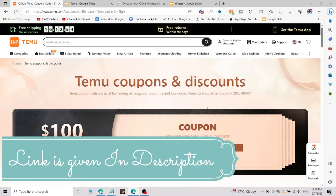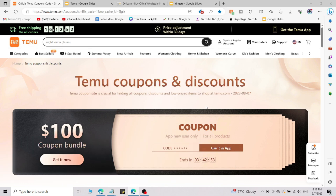I will give you the link in the description — click on that link and it will redirect you to this page. Use the promo code I'm going to share right now. This code will only work if you go through that link; if you don't use that link, the code will not work.